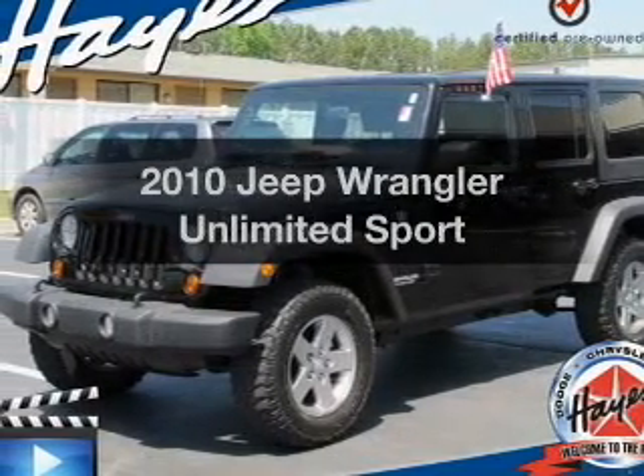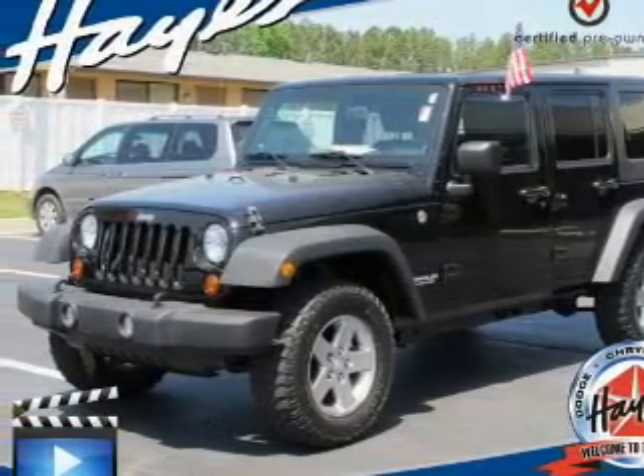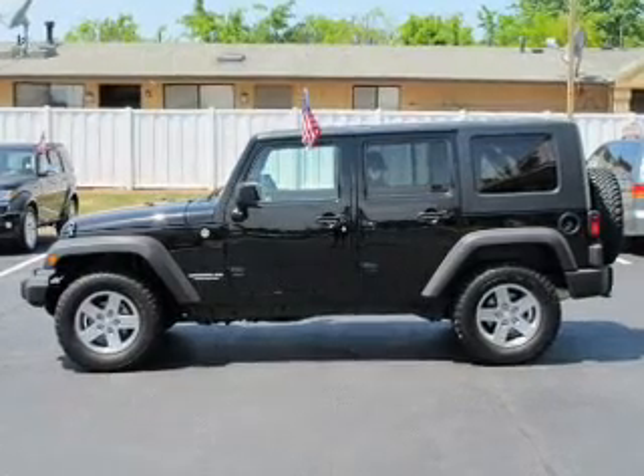Introducing the 2010 Jeep Wrangler Unlimited. If you're looking for an automobile with great attributes, look no further.